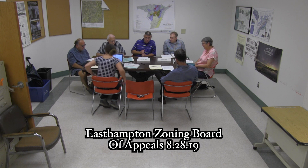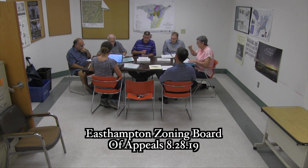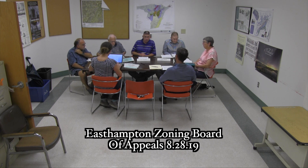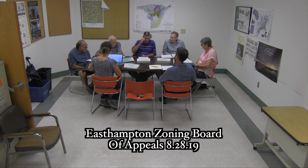Good evening, we call to order the Zoning Board of Appeals for the city of East Hampton. Today is August 28, 2019. We have no old business, no new business, and nobody wants to speak to the public. Our first hearing is Patrick O'Neill seeking a special permit and/or variance to modify and extend a pre-existing non-conforming single-family structure in accordance with sections 11.12 and 13.1 of the East Hampton Zoning Ordinance. Subject property is located at 1 Appletree Lane, zoned Residential Rural B, RR-40.